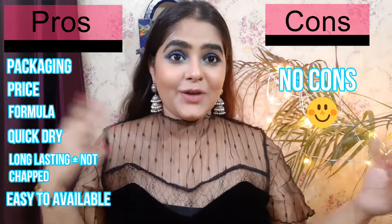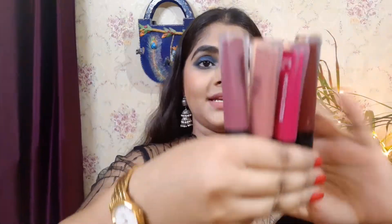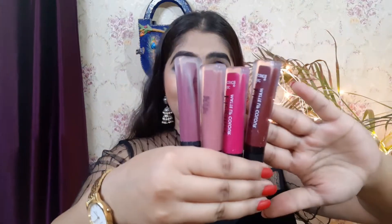As for cons, I'm not finding anything bad about this product. There are around 12 to 13 shades in this range — all colors that will suit every skin tone beautifully. You get nudes, browns, purples, pinks, reds, rusty oranges — a wide variety for everyone.